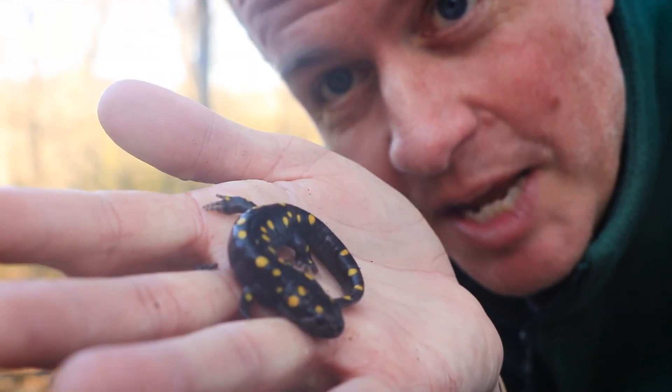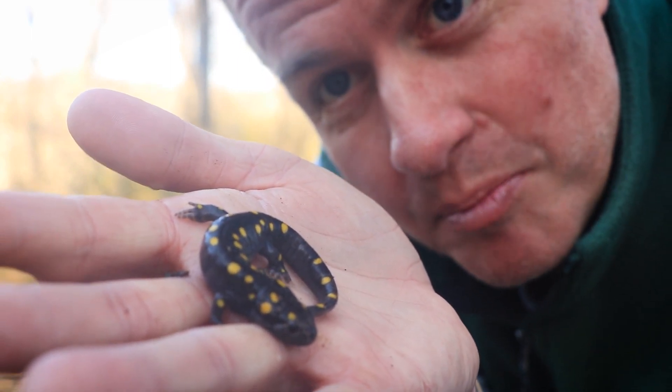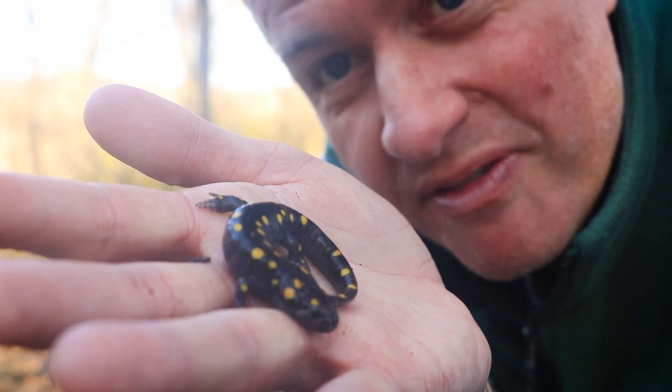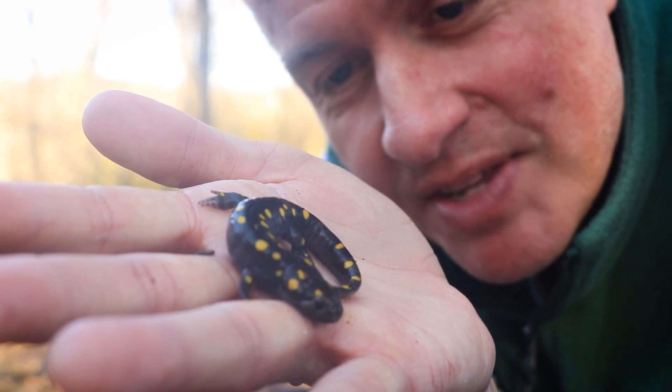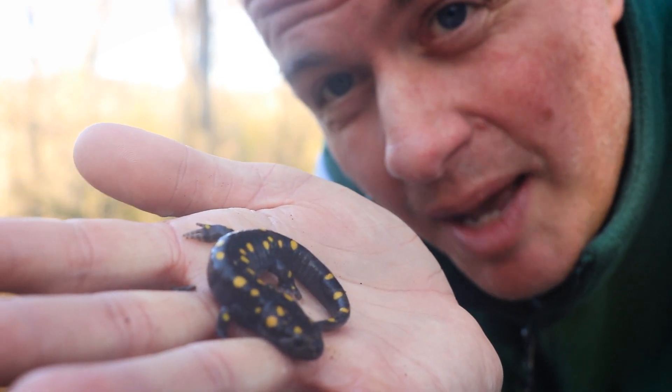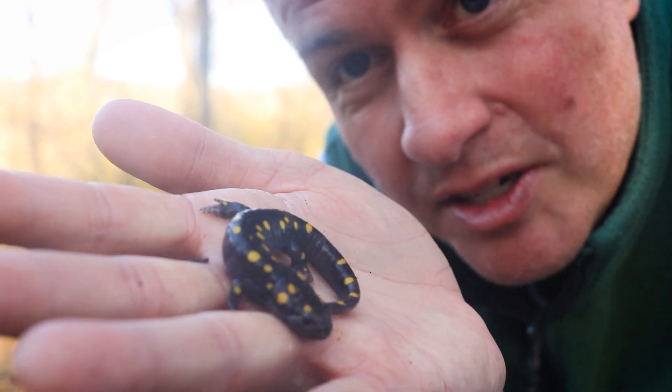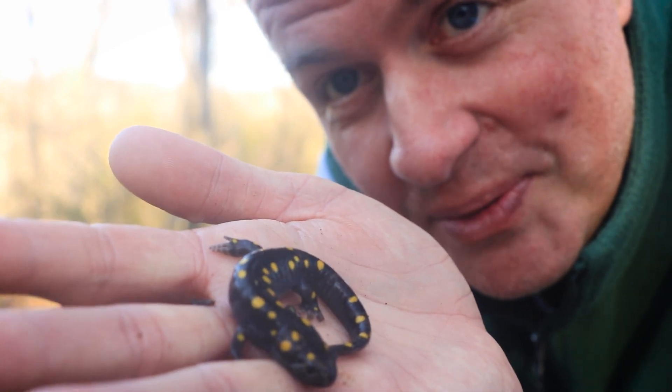This is an example of an animal that can lay its eggs and breed in vernal pools knowing that there won't be any predatory fish to eat those eggs. Small habitats like vernal pools make a big difference to creatures like this spotted salamander. What a beauty.